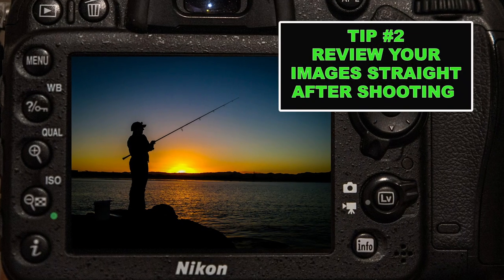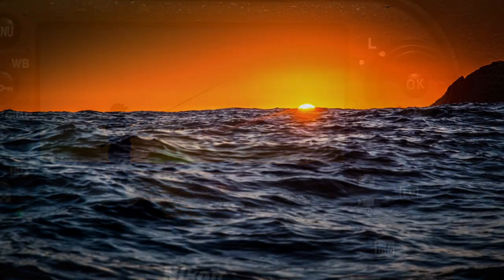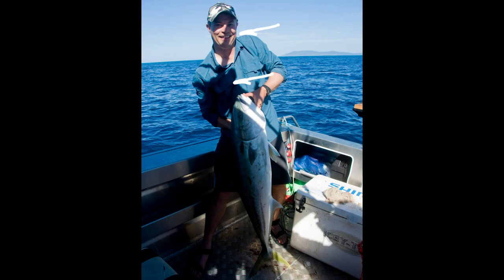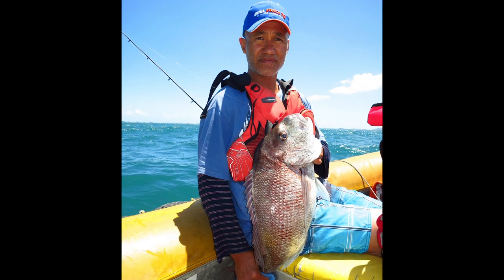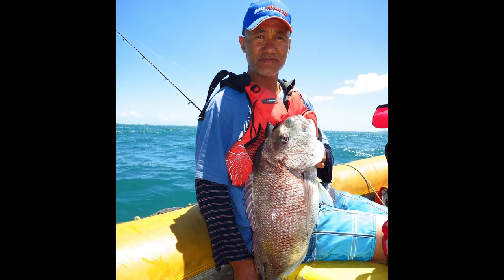Tip number two: review your images straight after you take them. See if you got a great shot. Does everything look good? Look for things like shadows — sometimes in a boat there are dark shadows from the hard top and bright light. Get the angler to be either in the shade or in the sun, not half and half. Check: have they got their eyes open? Or even things like water droplets or smears on your camera lens. Is the angler smiling? If I'm taking a photo of someone and they aren't looking really pumped, sometimes I'll say something like, come on, hold it like it's a 20-pounder, bro.